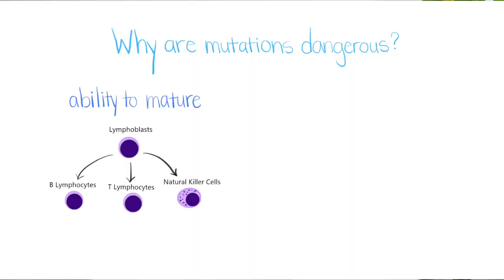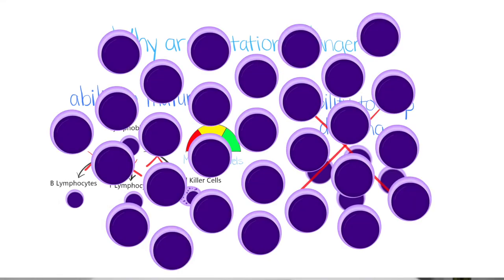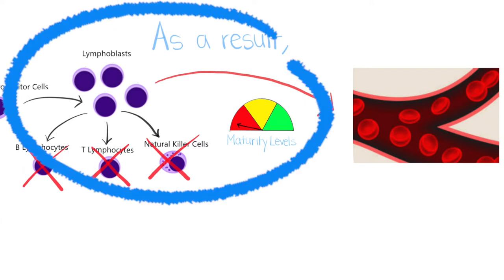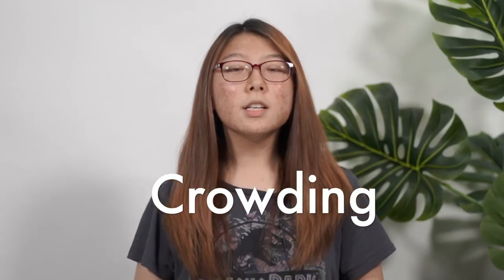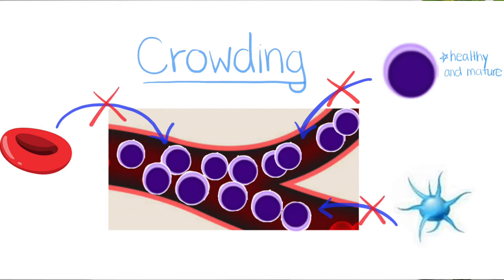These mutations are dangerous because they cause the cell to lose their ability to mature into functioning cells and to divide uncontrollably, blocking crucial functions of the bloodstream. As a result, in ALL, too many blood stem cells become lymphoblasts and are released into the bloodstream before becoming mature lymphocytes. Having a substantial amount of blast cells in the bloodstream can cause crowding, just like in school hallways, where healthy white blood cells, red blood cells, and platelets can't enter the bloodstream because of the limited space.